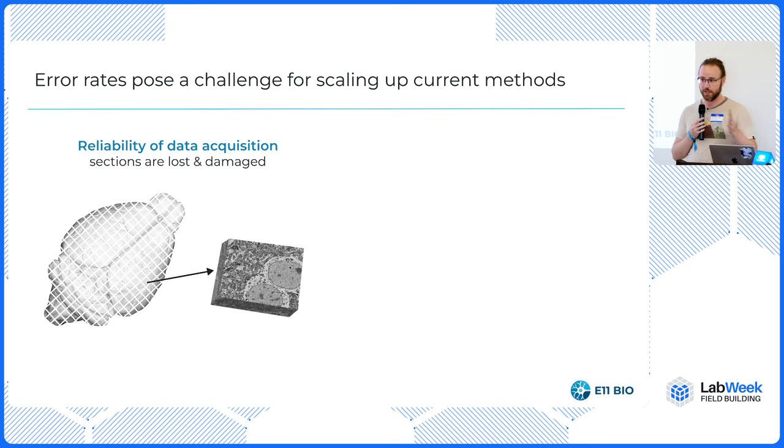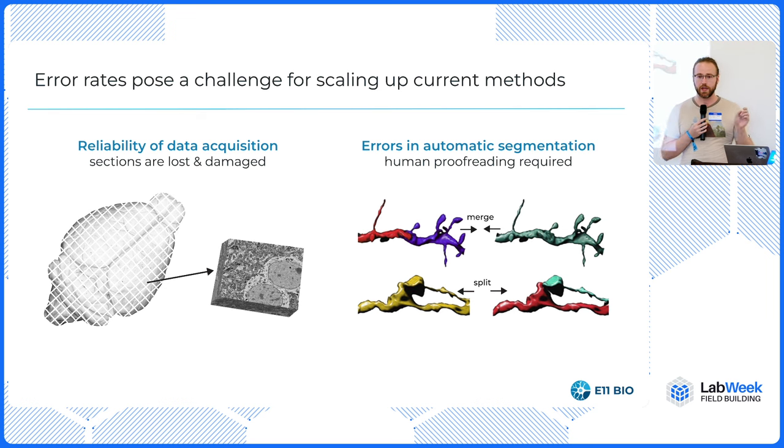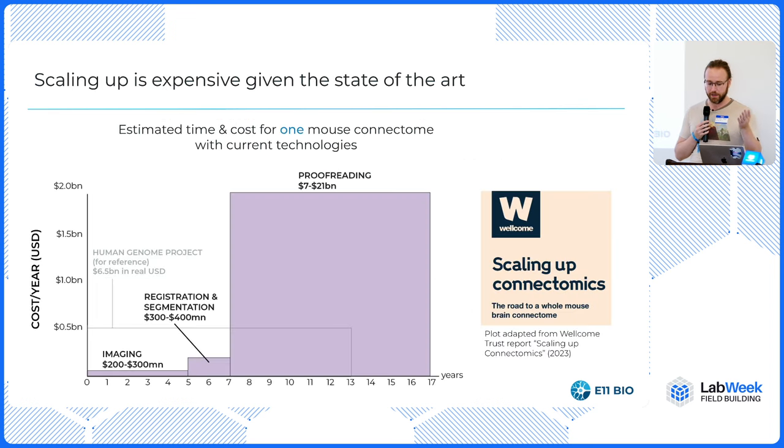The issues are twofold. One is sub-volume reconstruction — slicing the brain into pieces. But the other is actually a computer vision problem. Even with the very best computer vision we have today, you cannot accurately reconstruct the connectome from these images. You have to have humans go in and proofread the results, and this is very laborious — it needs about a hundred person-years of proofreading to get a fly brain. So that doesn't scale either.